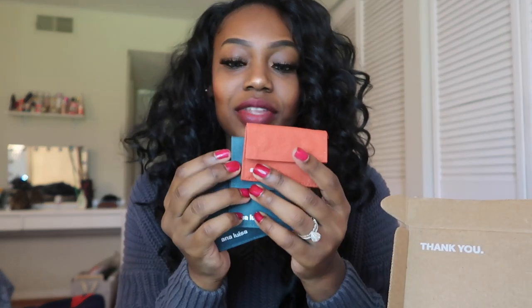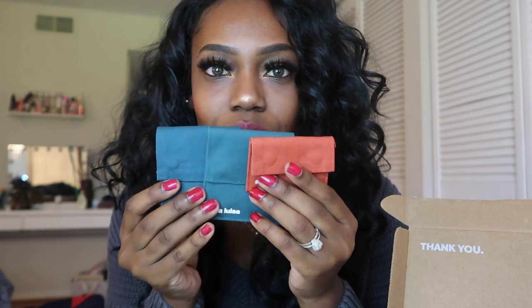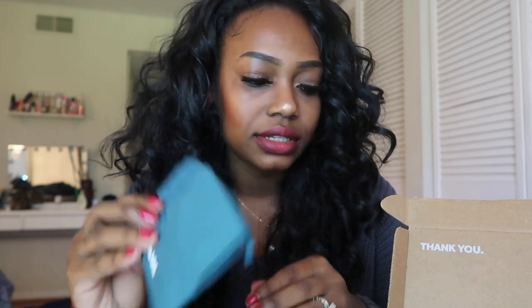These are the cotton pouches that are so cute and they're reusable. I was able to pick out three pieces from their collection. They are running a 20% off sale, so I'm going to put that in the description — do not forget to snag your pieces.